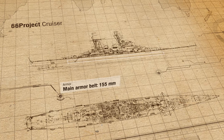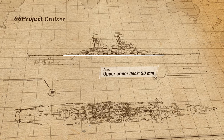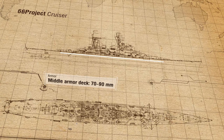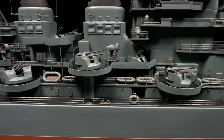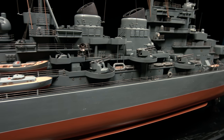Armour: main armor belt, 155mm; upper armor deck, 50mm; middle armor deck, 70mm; magazines, up to 90mm. The torpedo protection was designed to sustain an explosion equivalent to 250kg of TNT.